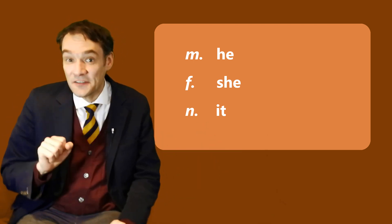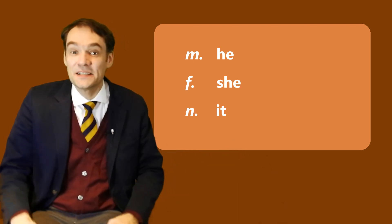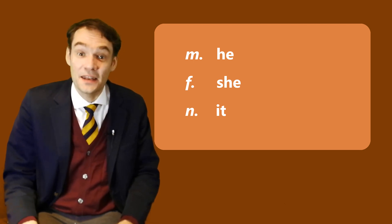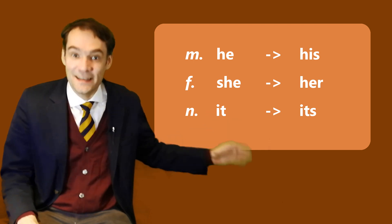And then we have possessive pronouns which correspond to these personal pronouns, and these possessive pronouns tell you that something belongs to someone or something. Once again male, female, neutral: his, her and its.